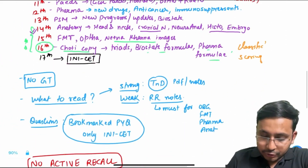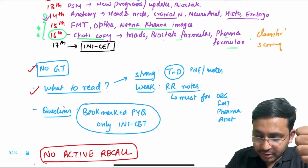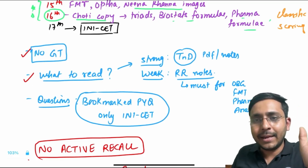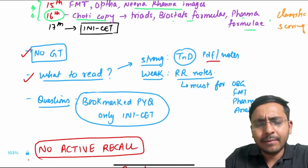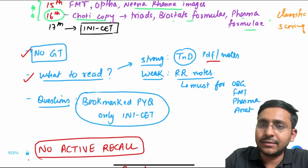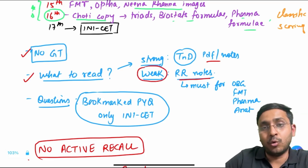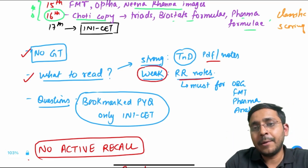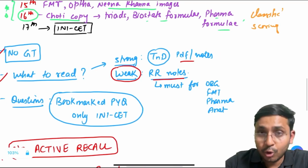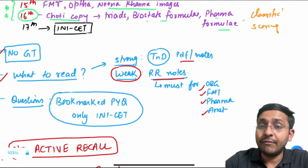No GT in the last 10 days — let me reiterate. What to read: if it's your strong subject — for me anatomy was my strong subject — just revise your test and discussion notes, your own notes. If your biochemistry or physiology is strong, just revise the test and discussion of that strong subject. For a weak subject, go through the RR notes for that subject. For example, if you are weak in biochemistry, go through the entire biochemistry RR notes. You should review your RR notes for these four subjects at least: OBG, FMT, PHARMA, and ANATOMY — very high scoring, very volatile subjects.